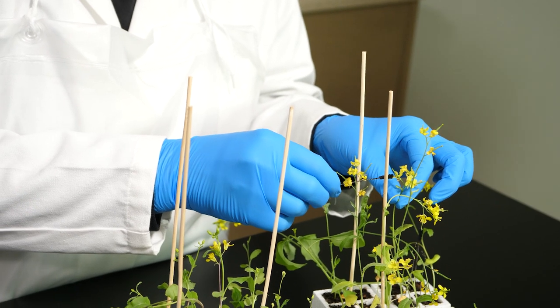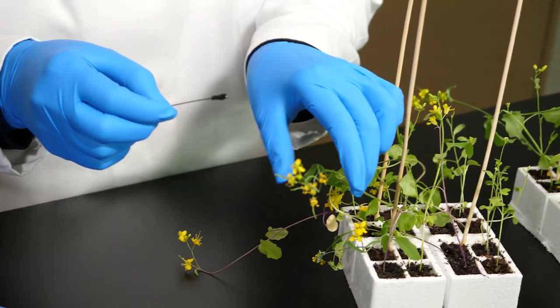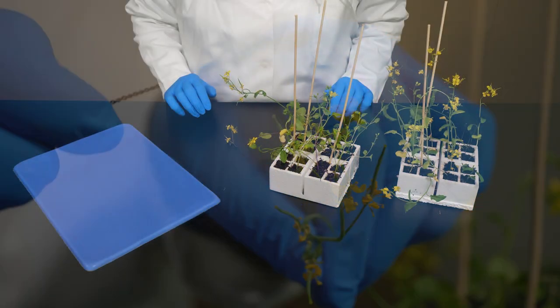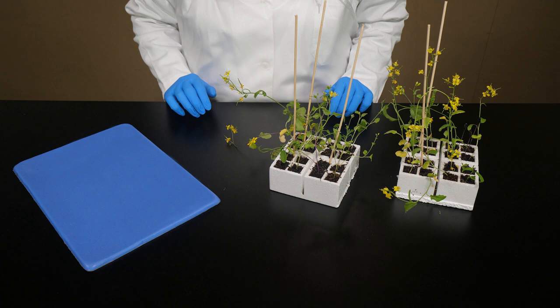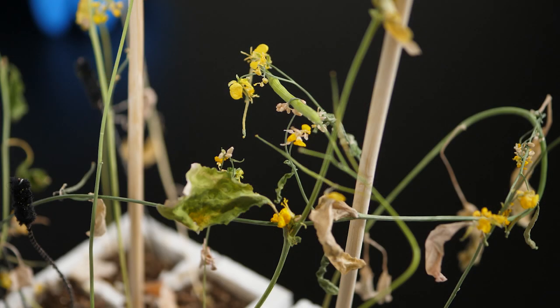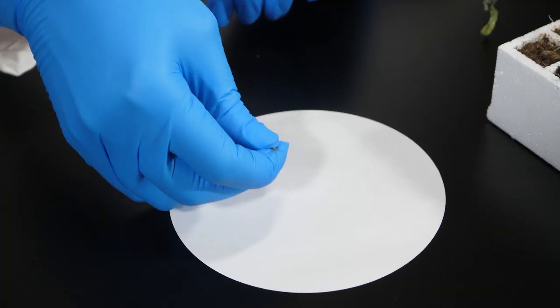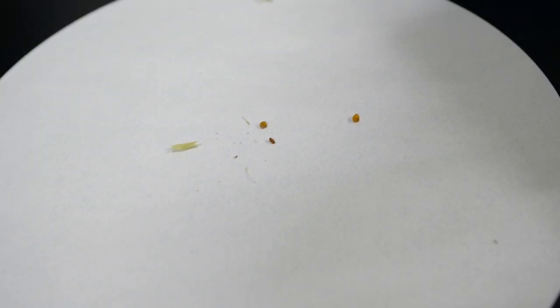After we have transferred pollen from each of the purple stemmed plants to each of the green stemmed plants, once all the flowers have been pollinated, we must wait until the seeds develop. Once the egg cells have been fertilized, the plants begin to die and there is no need to water them. Two weeks following fertilization, the stems have dried up, some of the leaves and flower petals have fallen off, and seed pods have developed. We remove the seed pods and roll them between our fingers to release the seeds, catching the tiny seeds on a piece of paper. Next, we plant the seeds and wait until they germinate to determine their stem colors. It will take about two weeks until the stem colors are evident.